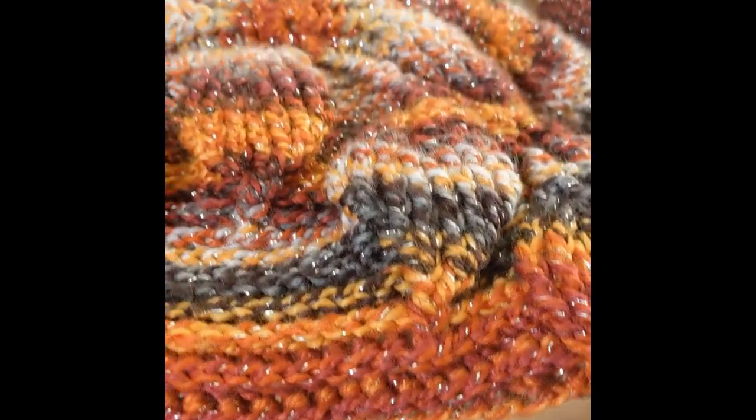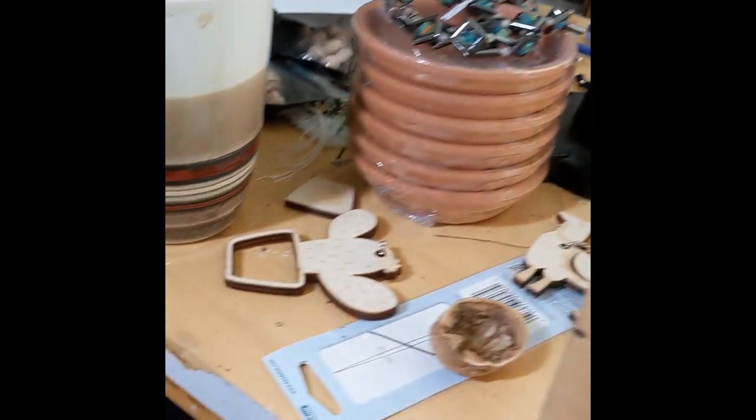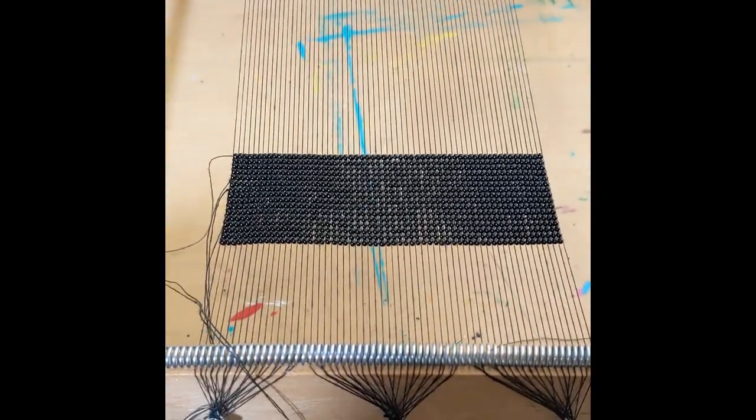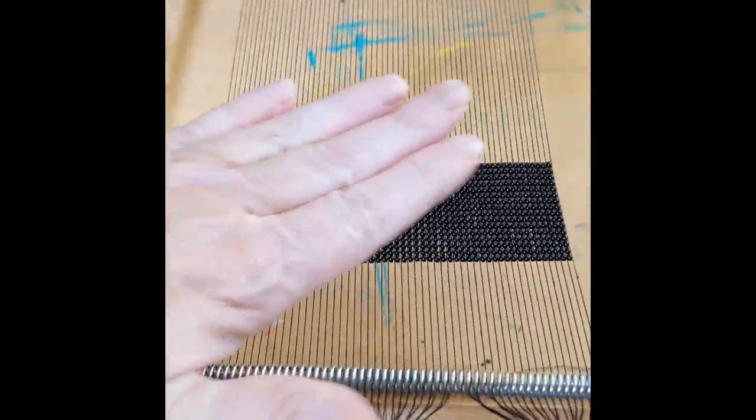So getting that all done takes time, but I am working on this — I don't know if you can see that. Isn't it gorgeous? I love, love this. This will be uppers, believe it or not. Isn't that beautiful? I love the colors on this. I'm probably doing it more for the colors anyway.